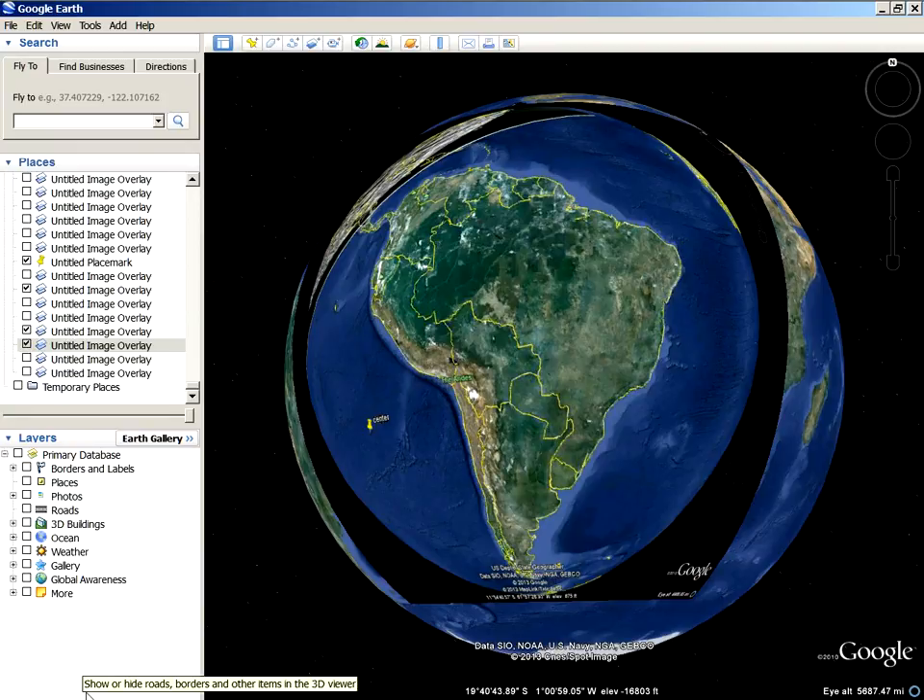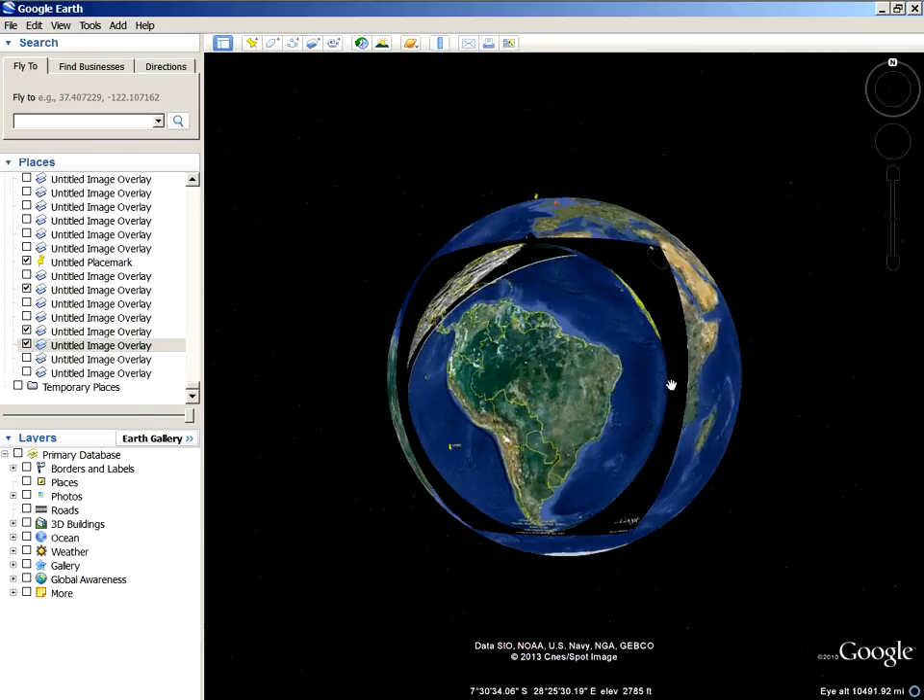Anyway, I'll just end it there. I thought that was pretty cool — you can check that yourself. Have a good day. I'm kind of burnt out and tired today. Alright, see ya.